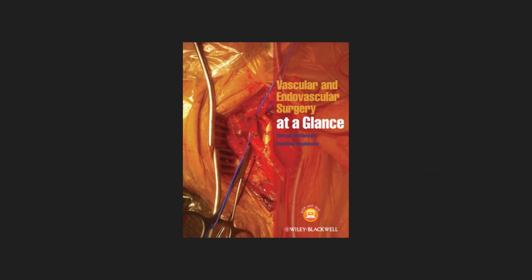Vascular and Endovascular Surgery at a Glance was used as the primary source for this educational presentation.